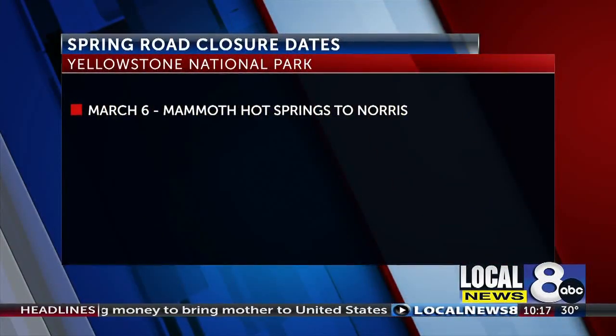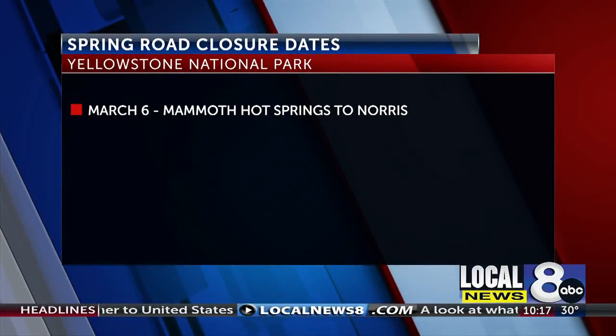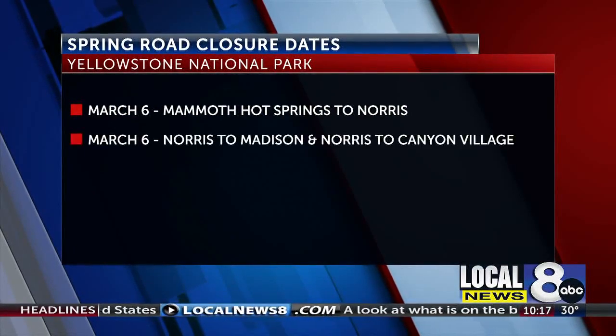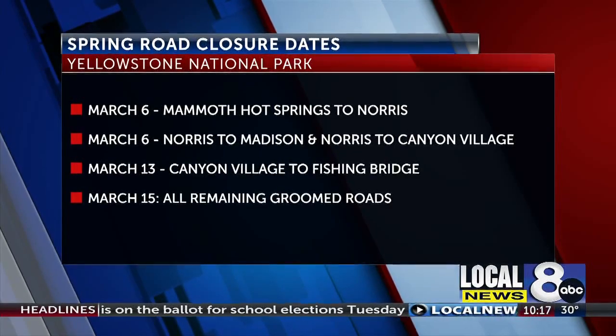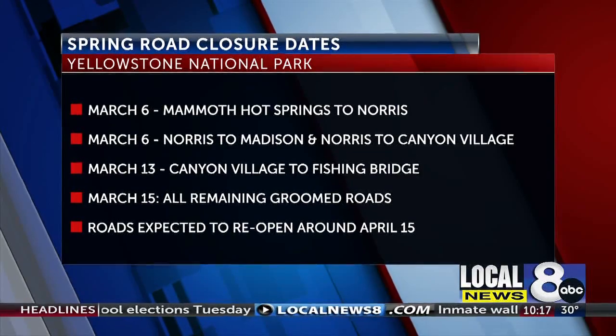Mammoth Hot Springs to Norris will close March 6th, which is already closed. March 8th, Norris to Madison and Norris to Canyon Village will close. Canyon Village to Fishing Bridge closes March 13th, and March 15th, all remaining groomed roads will close. The roads will reopen after the maintenance work is done, expected around April 15th.